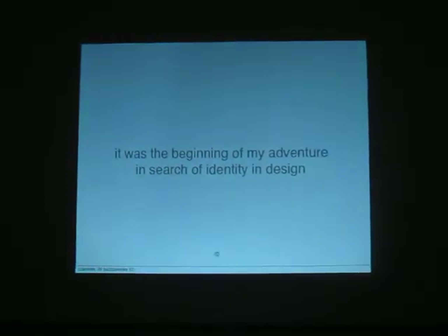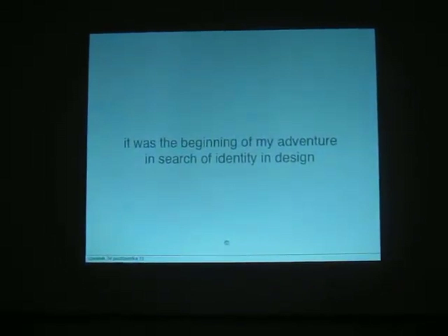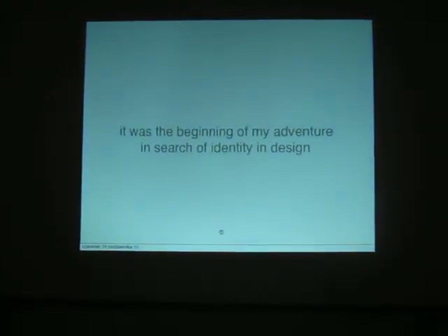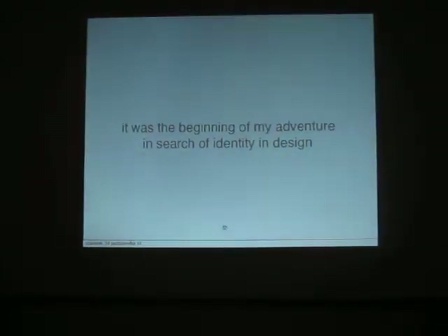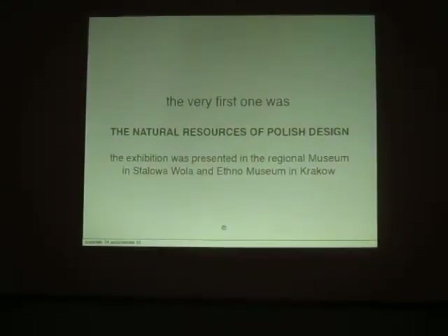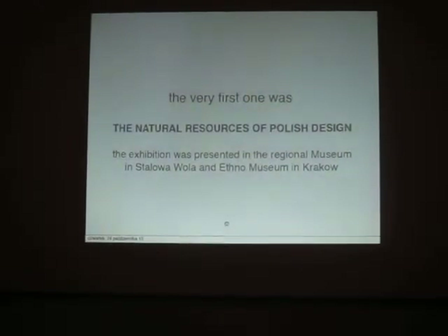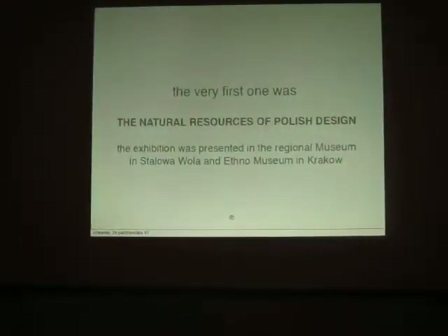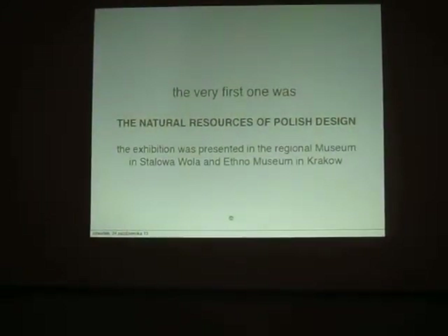As I mentioned, it was the beginning of my adventure in search of identities in design, and finally it became a series of four exhibitions. Natural Resources of Polish Design was presented in the Regional Museum in Stowaowa Wola in Poland and at the Museum in Krakow.